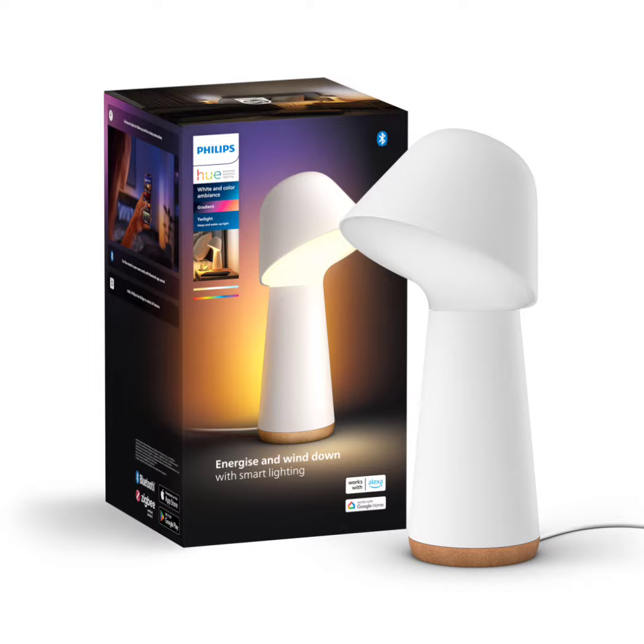The Philips desk lamp is available in at least two color variants, namely black and white, as shown from available images. The product is manufactured by Signify and is being offered at a launch price of $280.